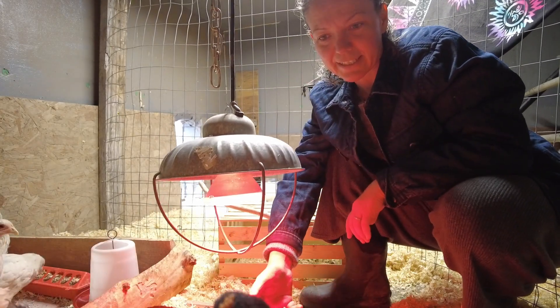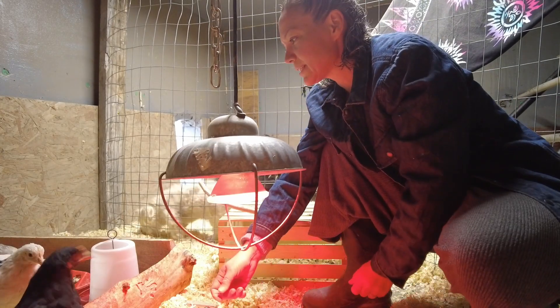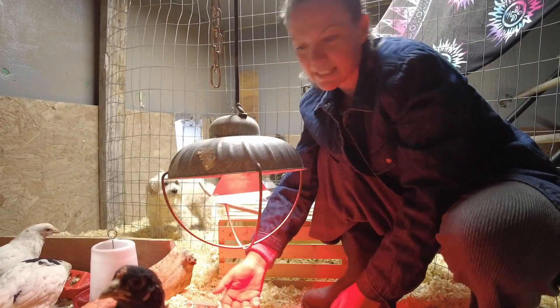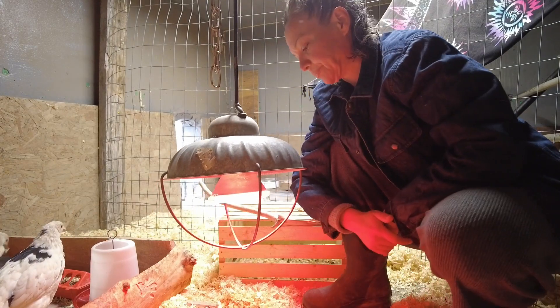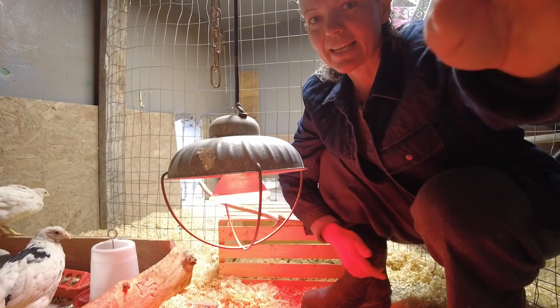She is definitely, I'd say, one of the smartest ones and the bravest, obviously. Come here, little Raven. They're really interested in the camera.